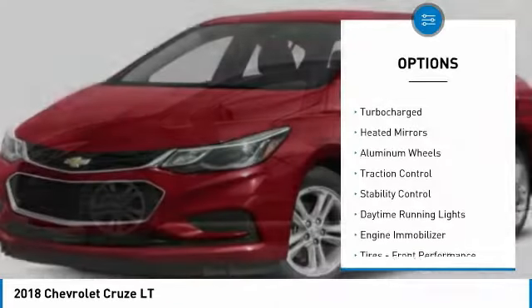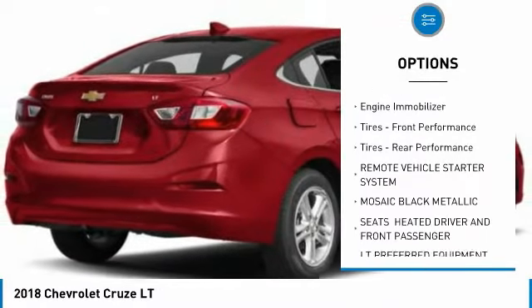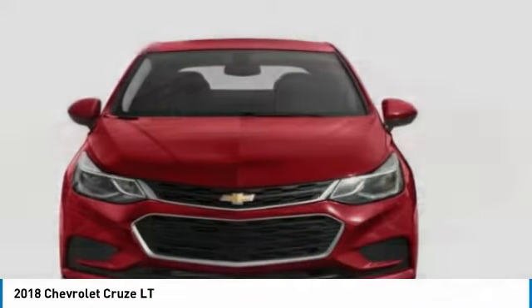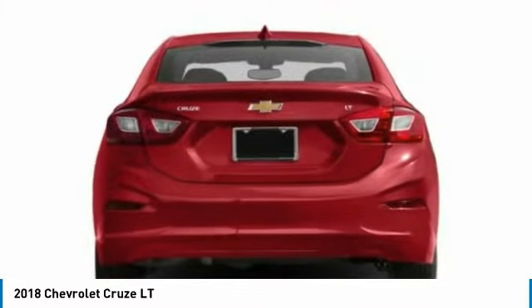Tire pressure monitor, turbo charged, heated mirrors, aluminum wheels, traction control, stability control, daytime running lights, engine immobilizer, front performance tires, rear performance tires.